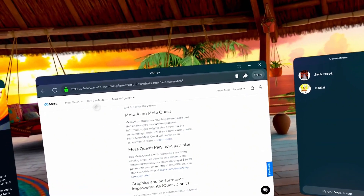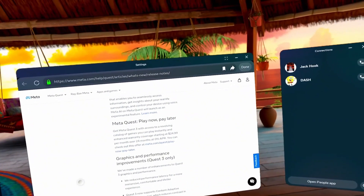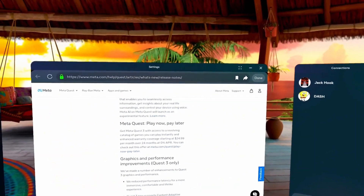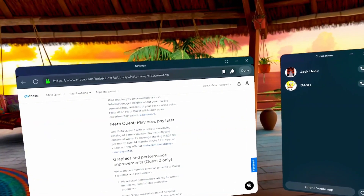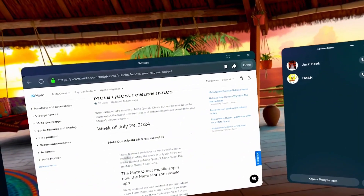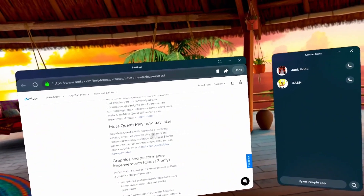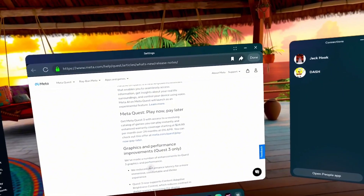Meta Quest Play Now Pay Later: get a Meta Quest 3 with access to a revolving catalog of games you can play instantly and enhanced warranty coverage, starting at $24.99 per month over 24 months. I'm not sure what this has to do with the software update. I guess they're saying you can get the Quest 3 on a payment plan if you qualify.